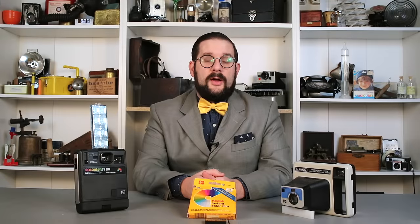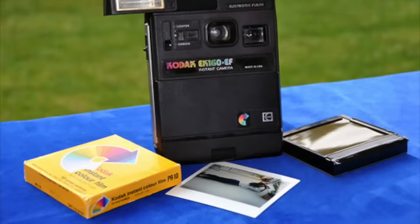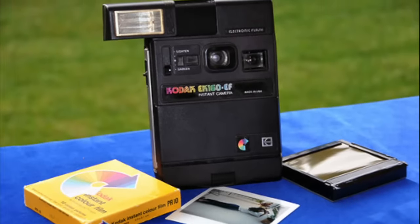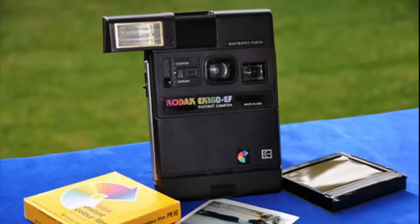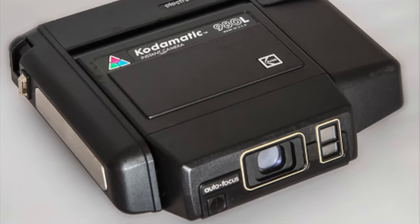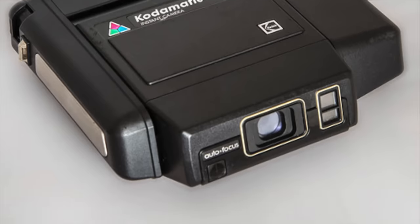Kodak would release a number of other instant camera models of increasing sophistication, including the Colorburst 250, which integrated an electronic flash — in fact it was the very first instant camera from any brand to do so — and the Kodomatic 980, which was the only one of the Kodak instant cameras to have automatic focusing.